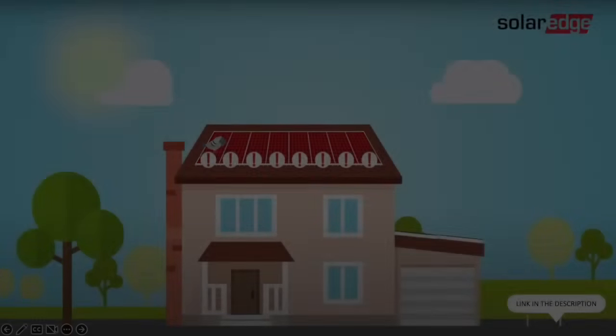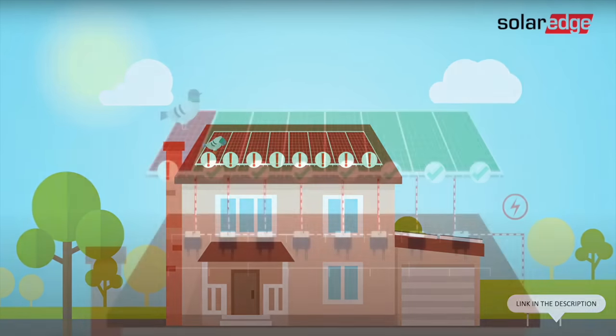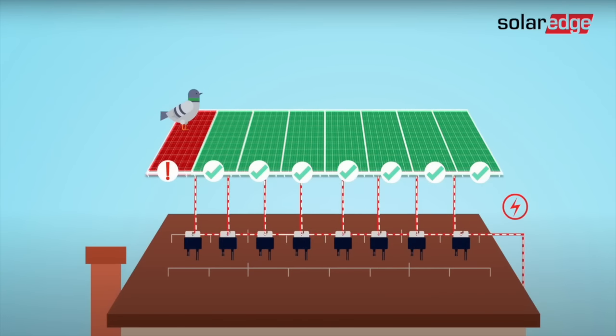If you look at marketing material from several leading manufacturers of these products, they claim that shading on one panel lowers the power output of all the other panels in the same string. In a video made by SolarEdge, there is an animation of a bird landing on a single panel of an array, which they claim will affect all the other panels. But with optimizers installed, the other panels are not affected.